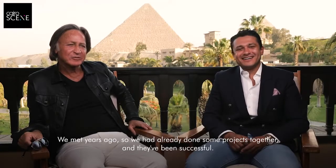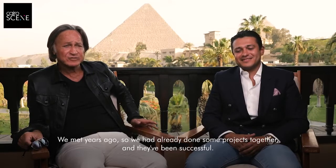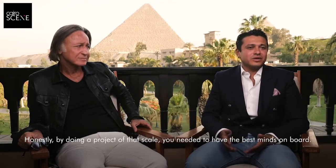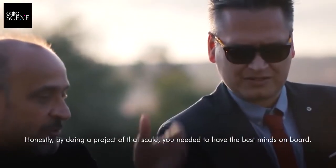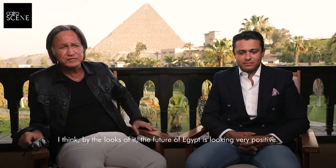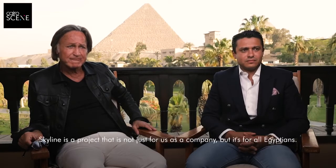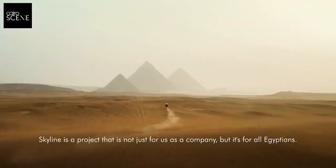We met years ago and have already done some projects together, and they've been successful, so they invited me to come in. I was happy to be involved in this beautiful project. Honestly, in doing a project of that scale, you needed to have the best minds on board. It's a project that hasn't been done before, not just in Egypt but in the world. The future of Egypt is looking very positive. Skyline is a project that is not just for us as a company, but for all Egyptians.